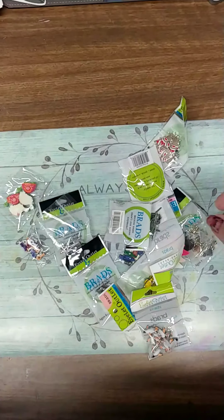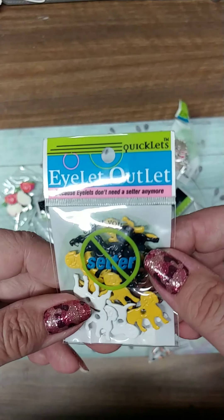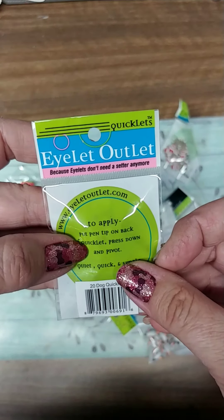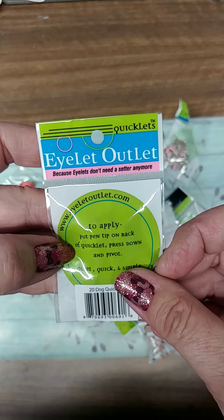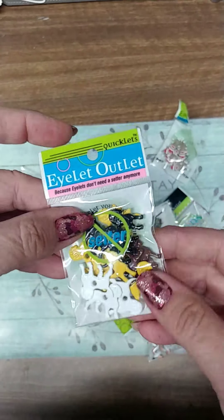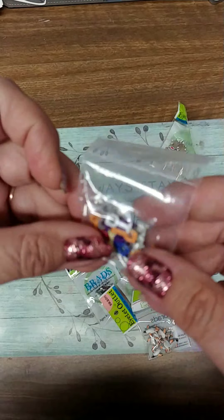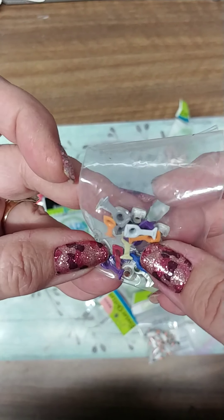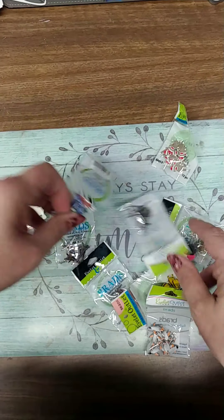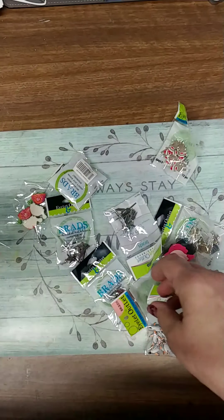Some Christmas trees. These are what they call quicklets — I'm not sure exactly how they apply. It says put pen tip on back of quicklet, press down and pivot. So those I've never used. Some little puppies. I also got some of those in wine glasses and wine bottles as well, so I thought those were really cool.